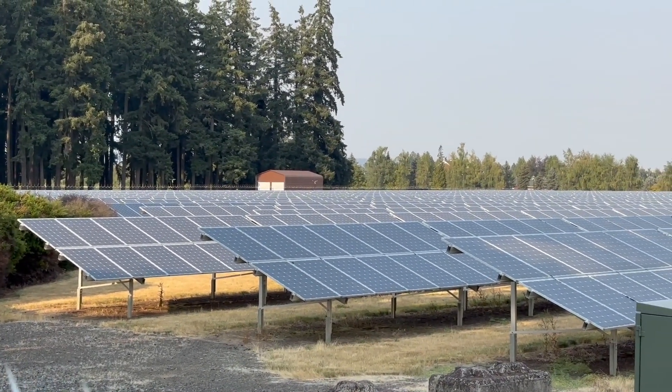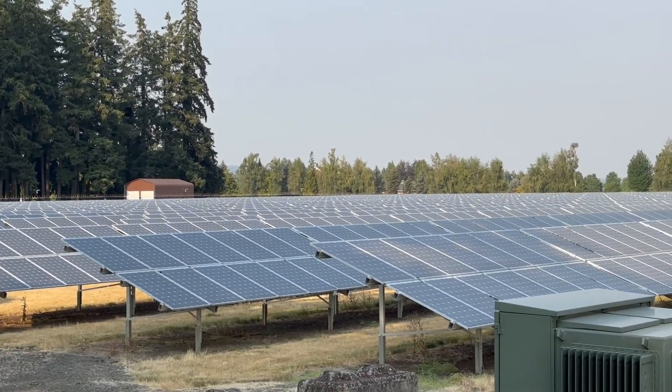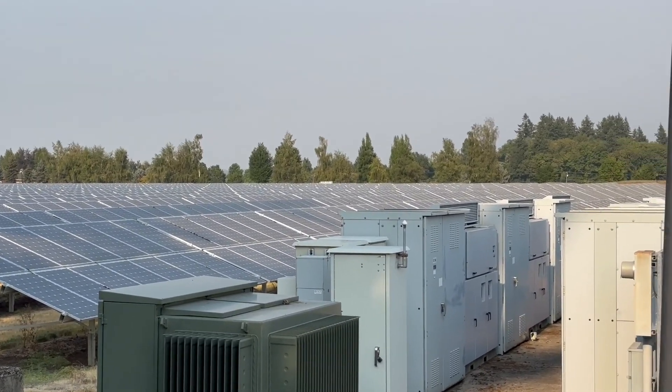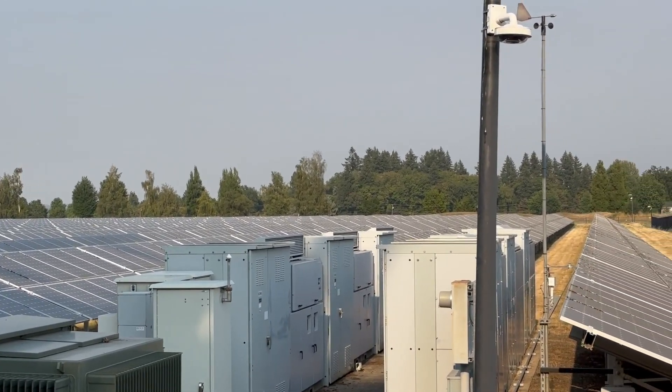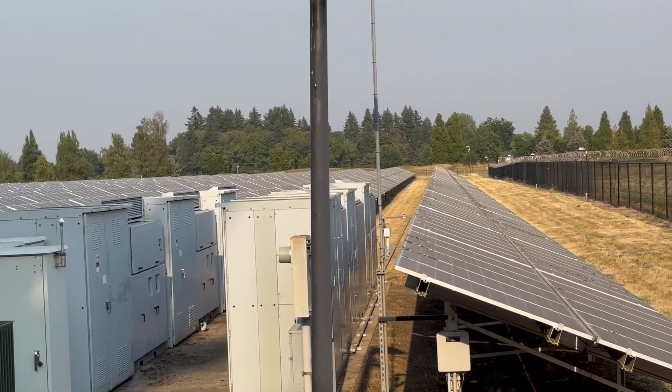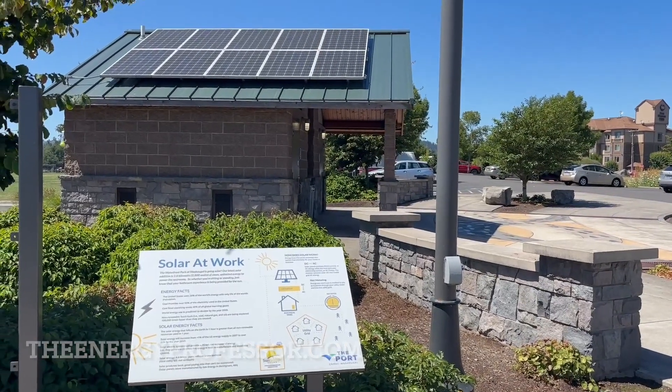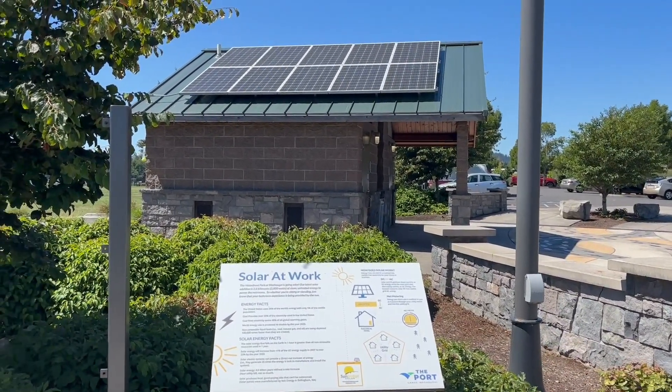Before we get started, make sure to hit that subscribe button and turn on your notifications so you can get the latest energy saving videos from us here at The Energy Professor. And if you're looking to save more on your electric bill every month, head to theenergyprofessor.com and try our free energy savings calculator to see how much you could be saving each month on your electric bill.